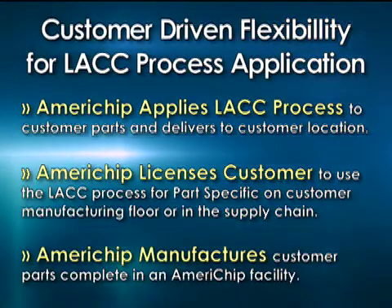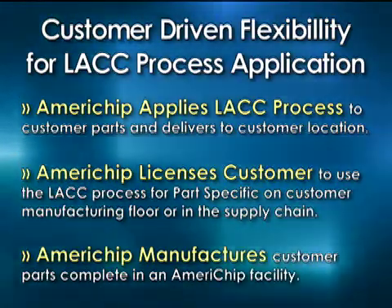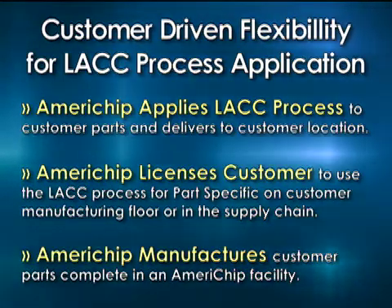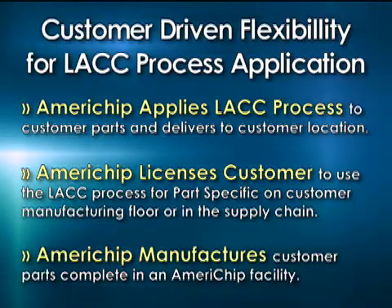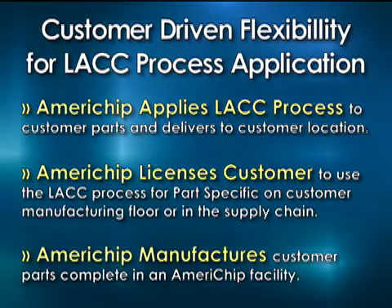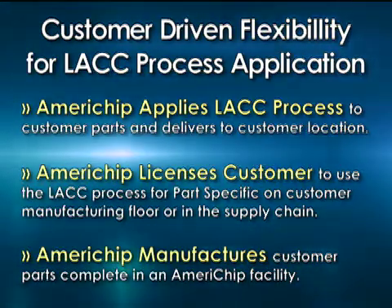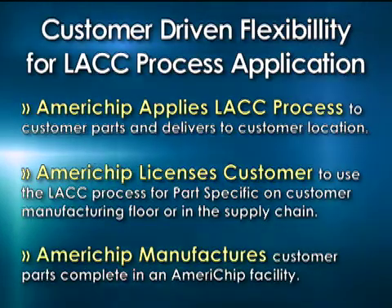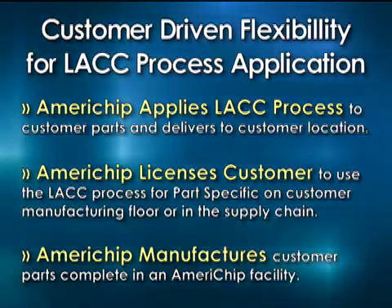It also helps establish with a customer that has an existing cost or product flow — he can come to us for even 20, 30, or 40 percent of his production and reduce the cost in the plant of his total part cost by averaging in the parts that they get from Americhip at a lower price. So we can work with the union to help them be more cost effective.